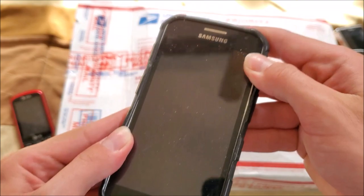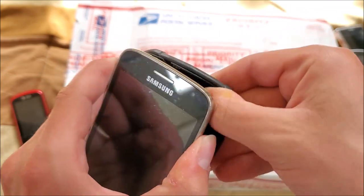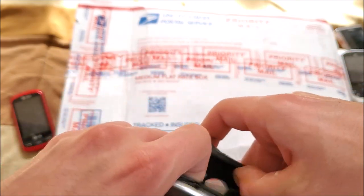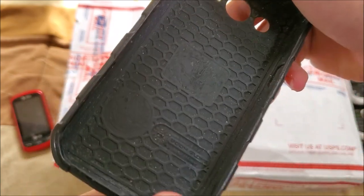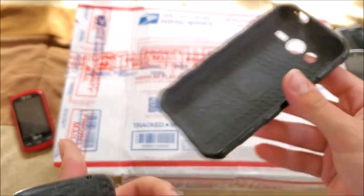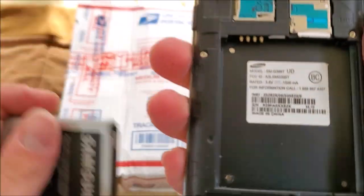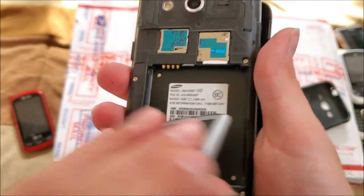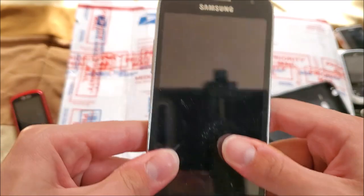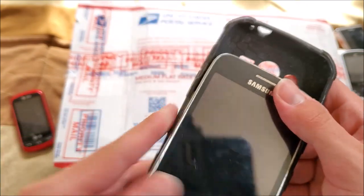Here's a Samsung Galaxy phone with a pretty dry case — looks like a similar case to the one I used for my Core Prime. Model is SMG386T, which I believe is called the Galaxy Avant. I've actually kind of wanted this phone for a bit, so hopefully this one works.